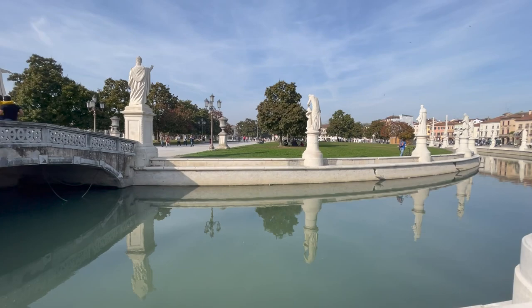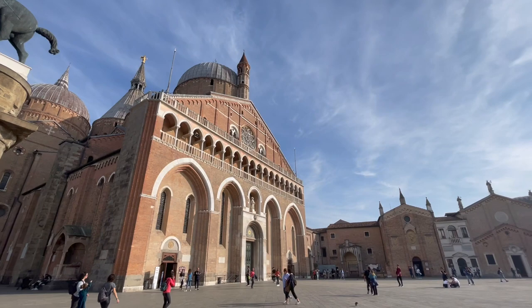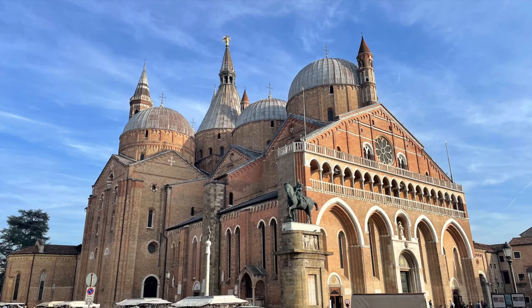On a road leading straight out of the Prato del Val is one of the main reasons many Catholic pilgrims visit Padova — the Basilica of Sant'Antonio in the Piazza del Santo. It's a truly dramatic building with two tall pointy towers and domes. You're not allowed to take photos inside, but I can assure you that it is very dramatic and beautiful as well — well worth going in.